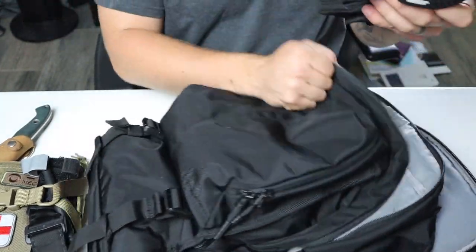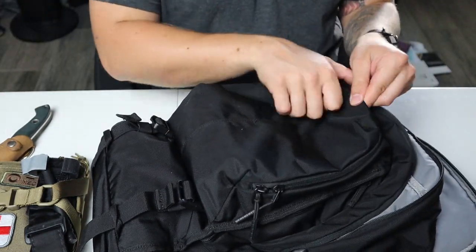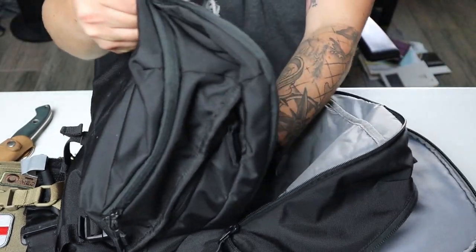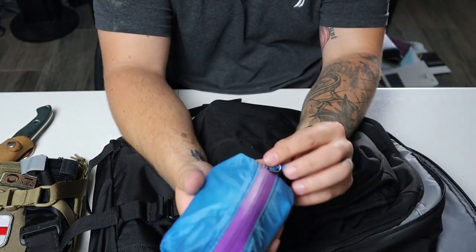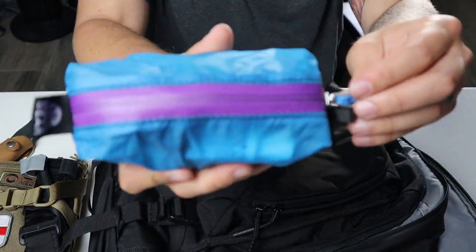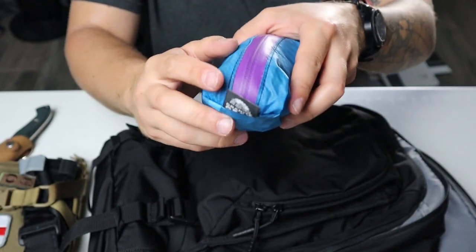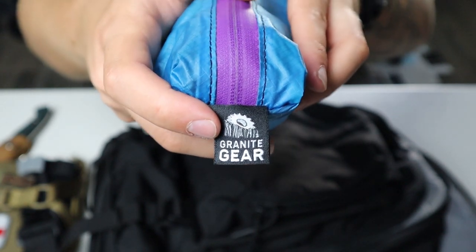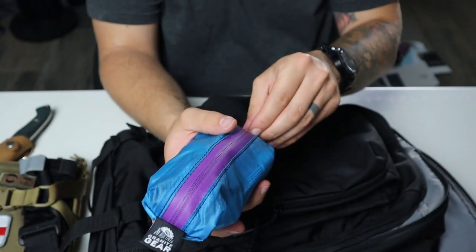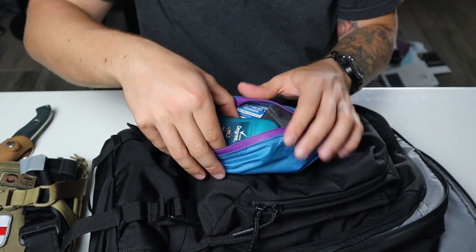I have a set of mechanics gloves. And then at the bottom here, this is like a hygiene pouch. It's made by Granite Gear — I've had this forever. I actually have a couple of their bags and I like them a lot for small organization. They're durable, they feel good, and they're water resistant.